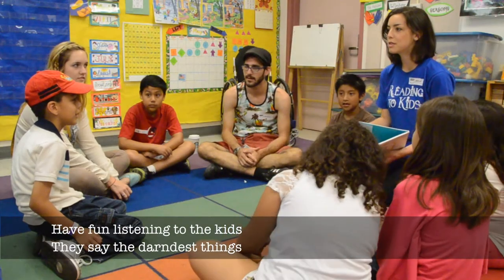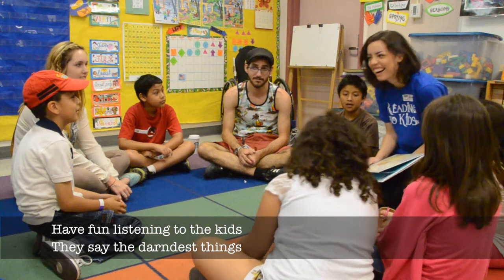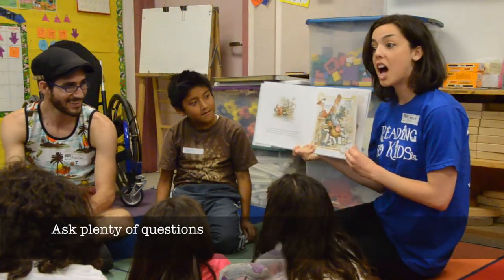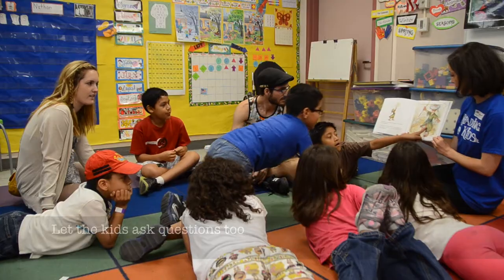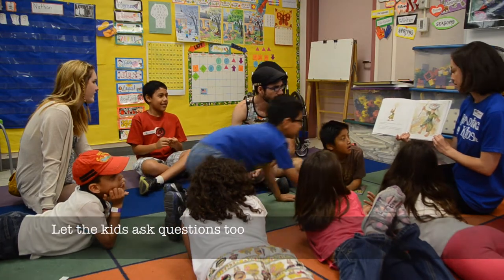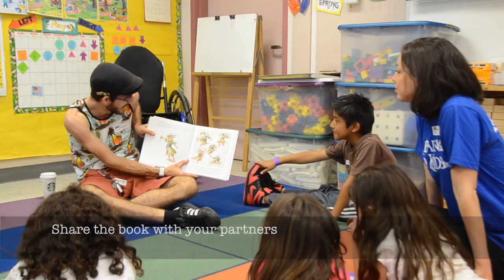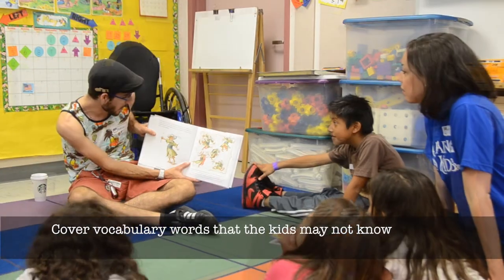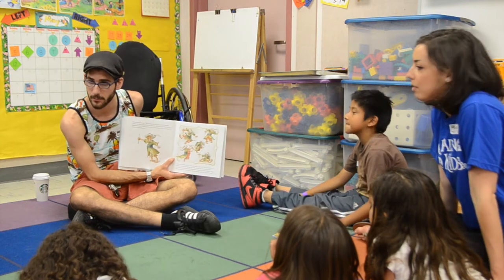Ask the kids what they see. For example: Who turned themselves into a banana? Have fun listening to the kids — they say the darndest things. Ask plenty of questions and let the kids ask questions too. Share the book with your partners and cover vocabulary words that the kids may not know.